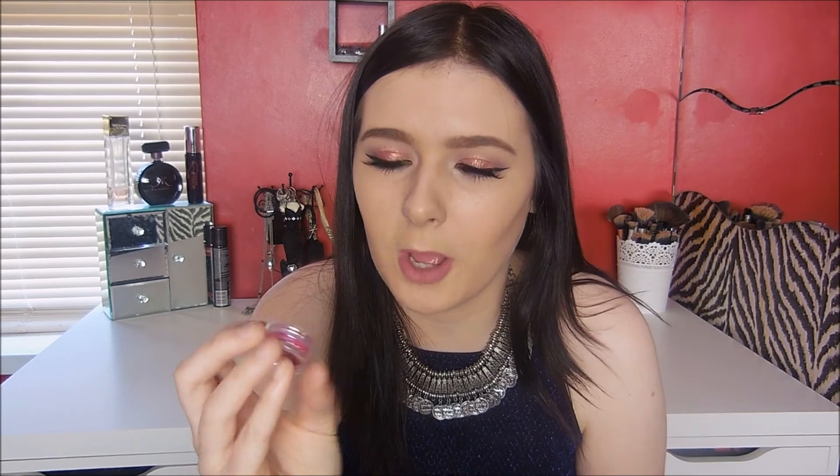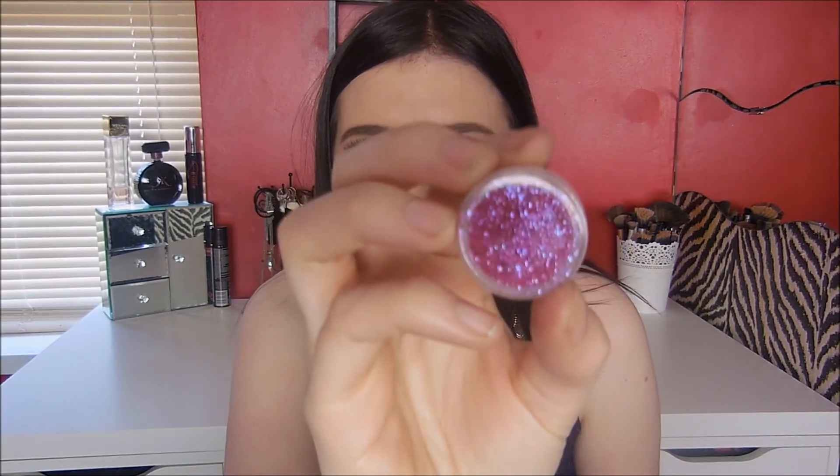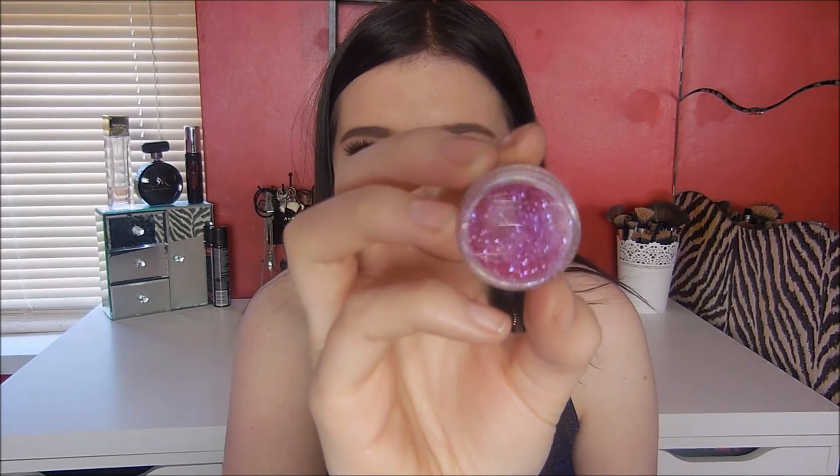The last two things I got were two glitters from eBay, £0.99 each. One is pink with a purple reflex — it's absolutely gorgeous. The other one is red with yellow and green reflex. They are so amazing for £0.99 — you really can't go wrong.